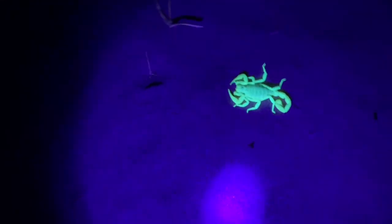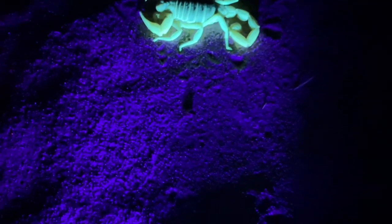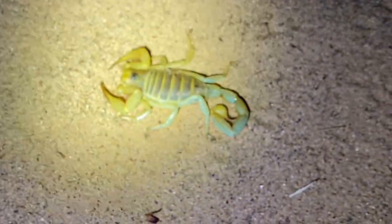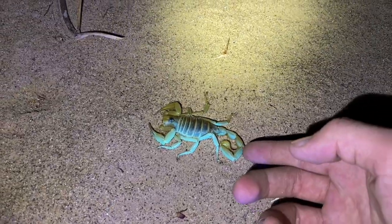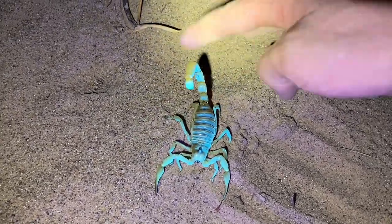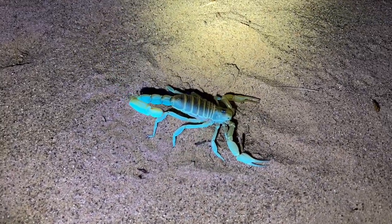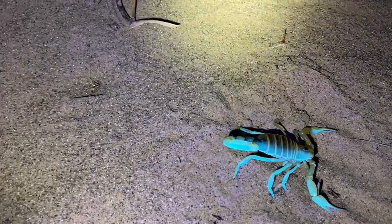Quite a large Desert Hairy sitting right here. I'm in your presence — maybe you should move. Would be a good idea. Not happy with me. I don't know why it's beating its tail on the ground like that. Very strange specimen we have here.